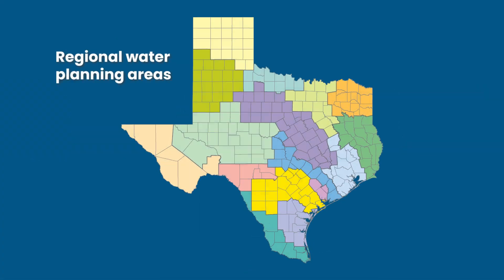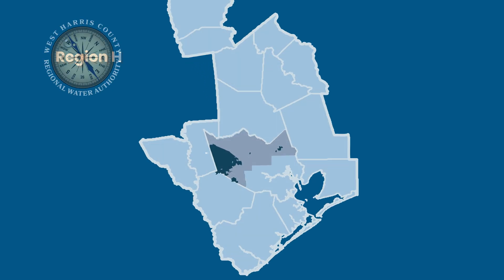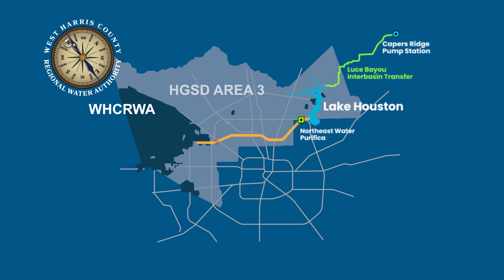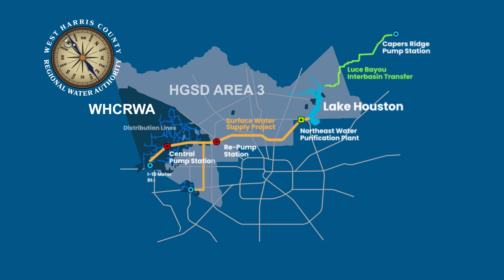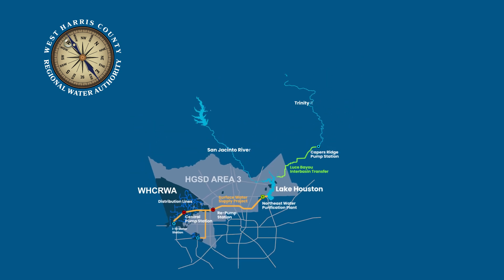Regional water authorities, including West Harris County Regional Water Authority, which was established in 2001, were formed to manage the transition to surface water. Like most water authorities in Texas, which aren't granted taxing authority, the West Authority relies on water usage fees to fund infrastructure and pay for treating surface water from the San Jacinto River, Trinity River, and Lake Houston.